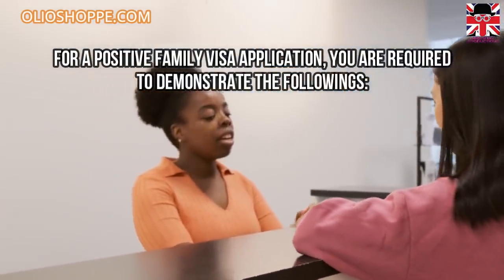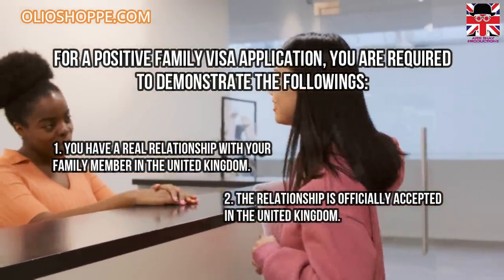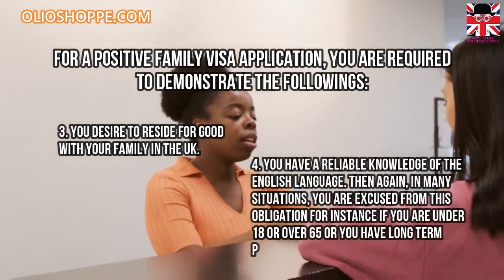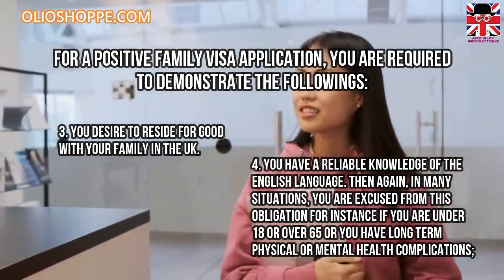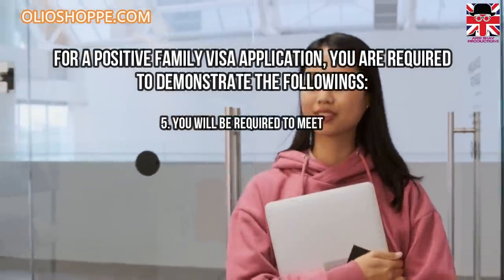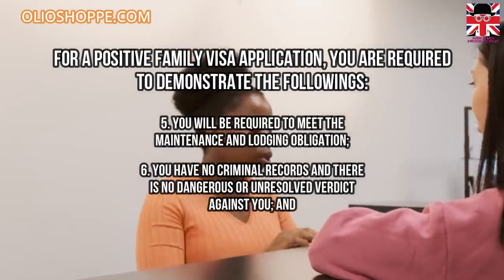What is the eligibility for applying for a family visa? For a successful family visa application, you are required to demonstrate the following: one, you have a real relationship with your family member in the United Kingdom; two, the relationship is officially accepted in the United Kingdom; three, you desire to reside permanently with your family in the United Kingdom; four, you have a reliable knowledge of the English language — though in many situations you are excused from this obligation, for instance if you are under 18, over 65, or have long-term physical or mental health complications; five, you will be required to meet the maintenance and lodging obligation; six, you have no criminal records and there is no dangerous or unresolved verdict against you.